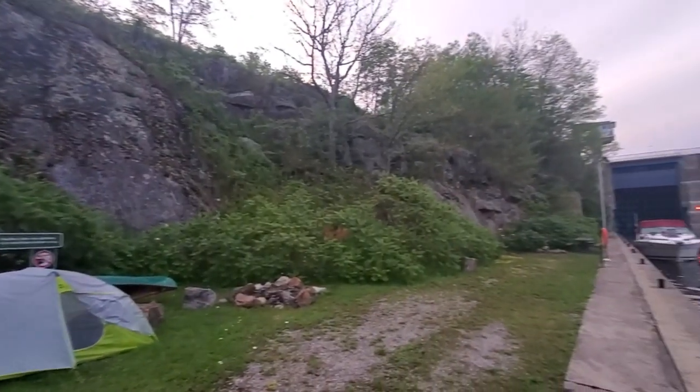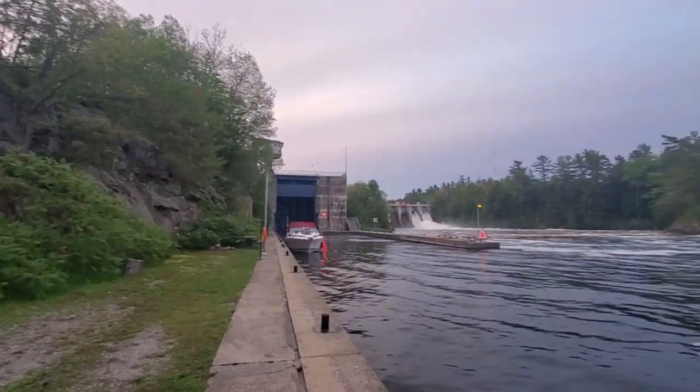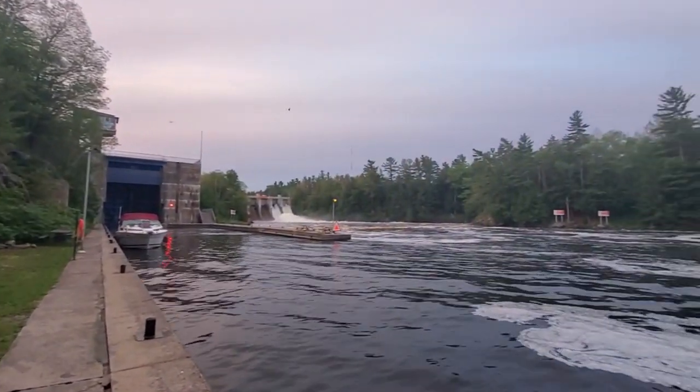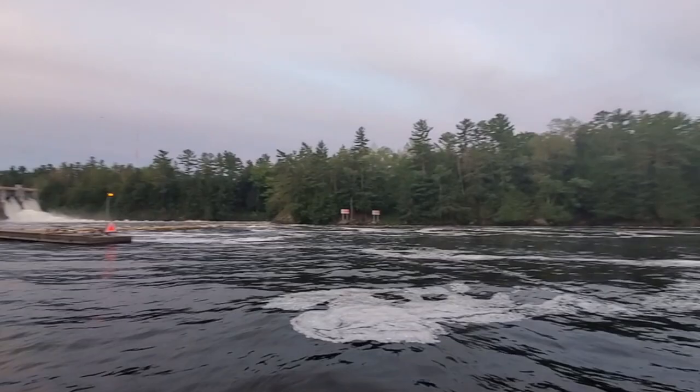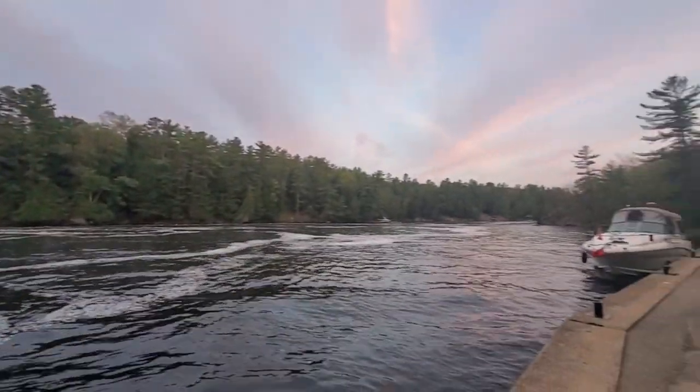Hello, this is CJ Hoyle, and welcome to day two of my solo canoeing adventure on the Severn River. After a quiet evening camp down here at the bottom of the Swift Rapids Lock No. 43 lock station, this morning I'm going to be getting everything packed up into the canoe and paddling further down the Severn River until I reach Georgian Bay.